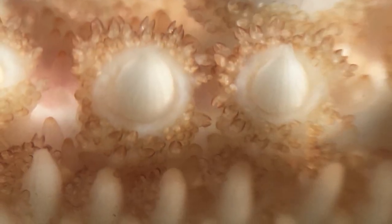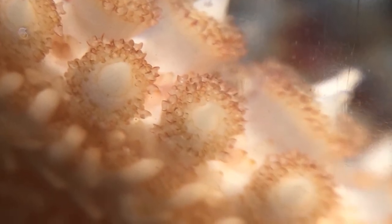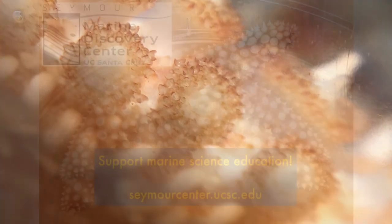I don't know about you, but this investigation gave me a whole new appreciation of just how much a sea star is actually doing and how it's responding to changes in its environment. I hope you enjoyed this Seymour Center creature feature, and don't forget — keep on investigating.